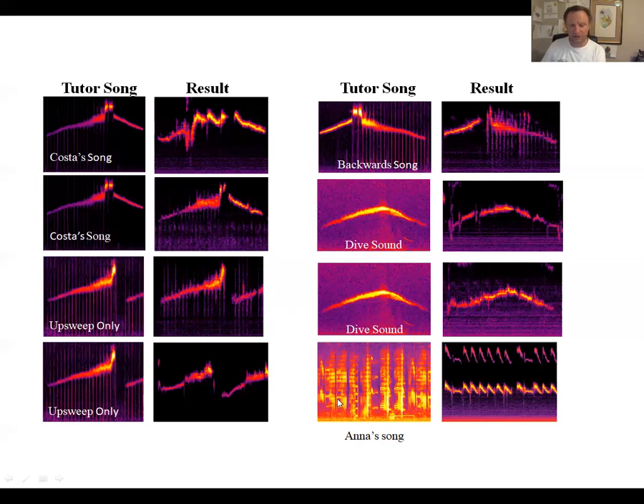The control treatment was to play Anna's hummingbird song to the baby Costa's hummingbirds. When Katie did that, they sang a series of down-sweeps — the one common feature being that they had not learned the song. If you expose a Costa's hummingbird to an Anna's hummingbird song, they don't learn Anna's hummingbird song. Their brains are programmed to learn their own species' song and not the song of a different close relative.